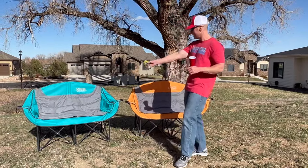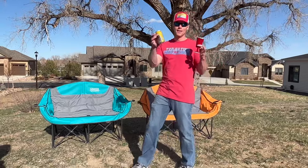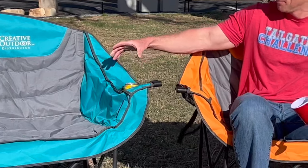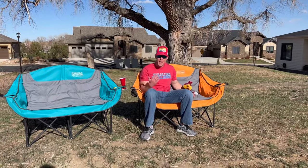We got our teal one and our orange chair set up out here, and I've got two drinks in my hand — one standard koozie beverage, the other one has a stem on it. Here's the cool part with the stem glass: these chairs were built with the wine drinker in mind, so you can put your stemmed wine glass in there. For the beer drinkers like me, you've got your koozie pocket over here as well. You can have your little buddies with you, your pets with you as well.